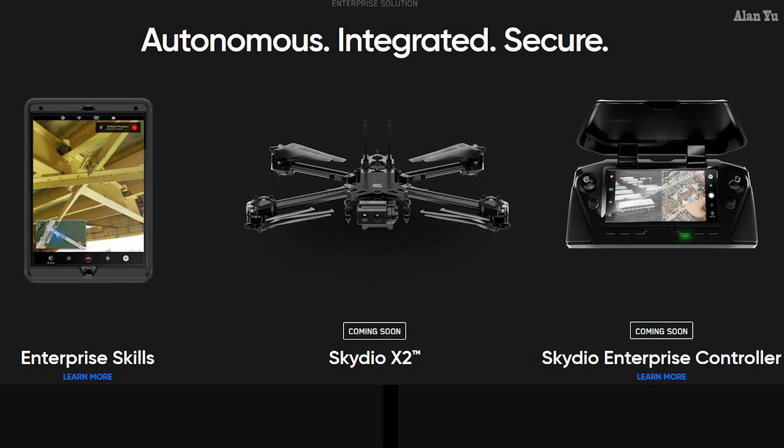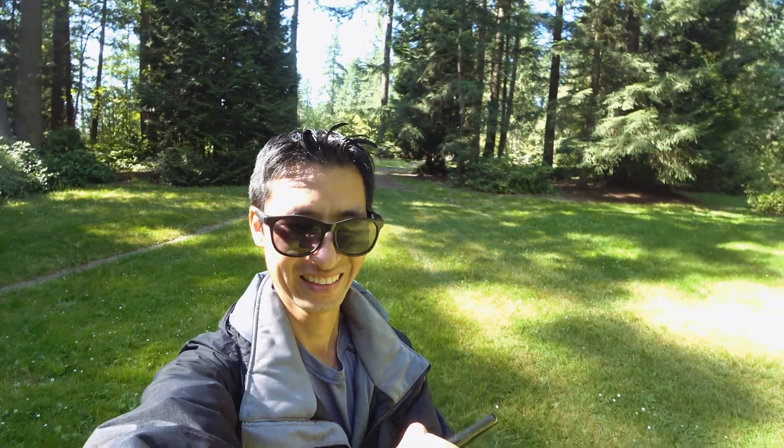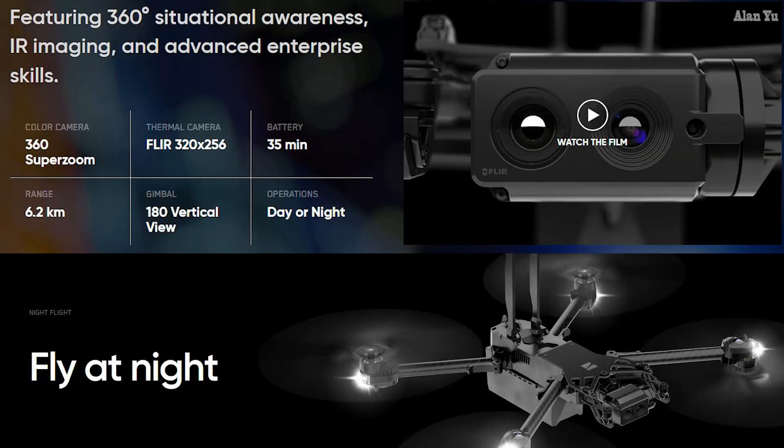It will initially be available in two configurations. This thing sounds like it's going to be expensive. With the thermal camera, they're basically saying you can fly it both day and night. Because usually with these obstacle sensors when it comes to nighttime, it doesn't work as effectively. So it'll be interesting if this thing actually works flawlessly.